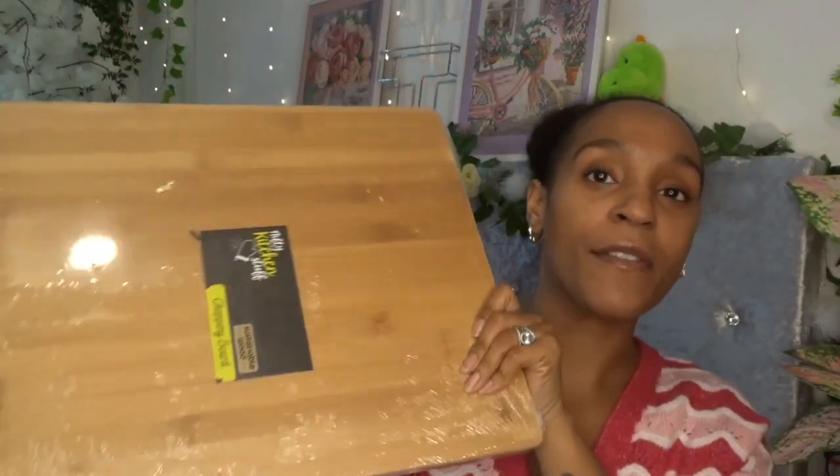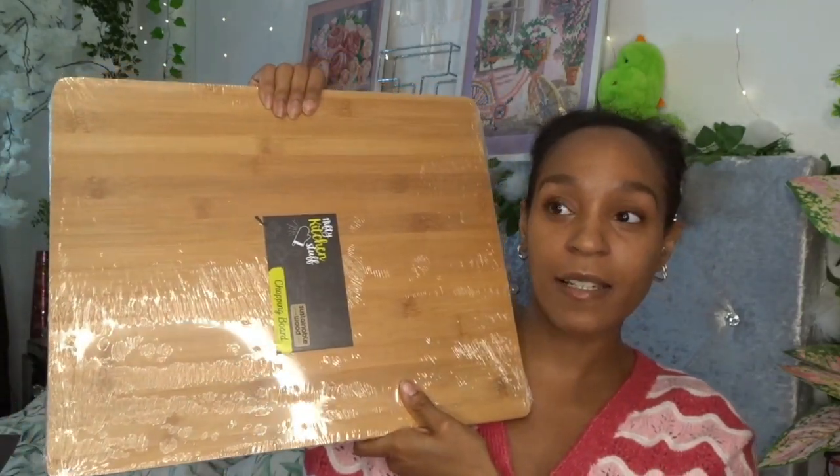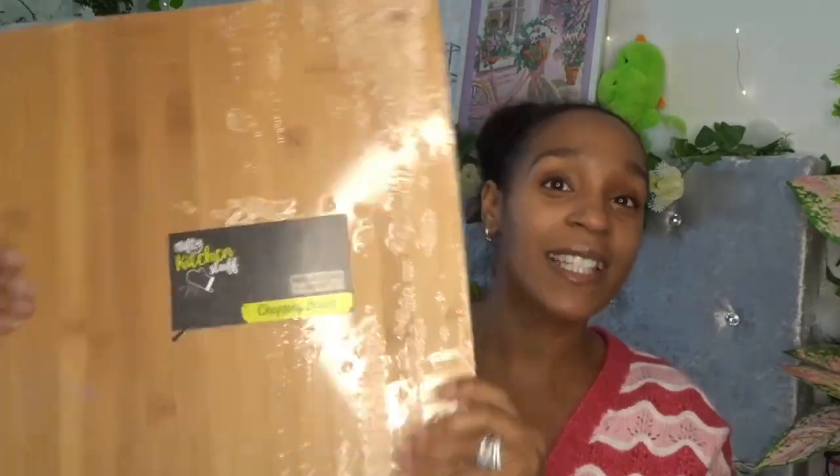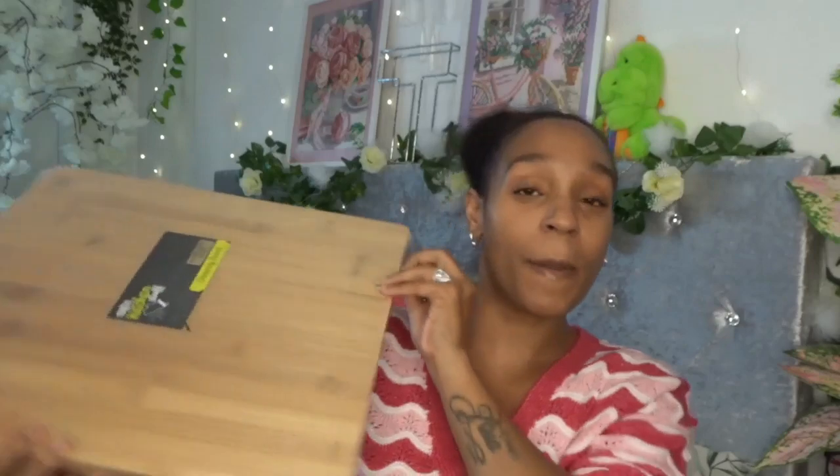I also got a new chopping board — a little bigger than the one I have now. I've had my bamboo chopping board for about three years and it's got a groove all the way around the edge. When I'm cutting tomatoes, juice always ends up in the groove and I hate it, but I never bought a new one — until now. This one was five pounds in the kitchenware section — sustainable wood — and it's big enough to cover the electric hob, which I like to hide.